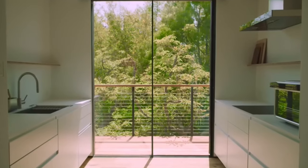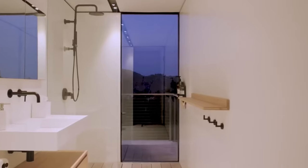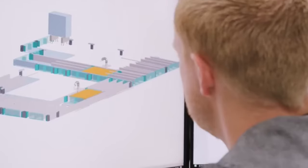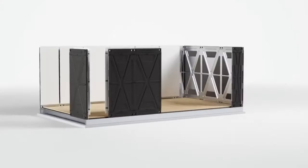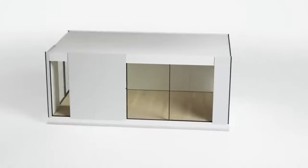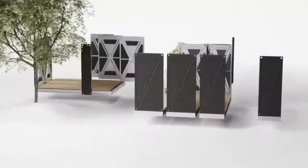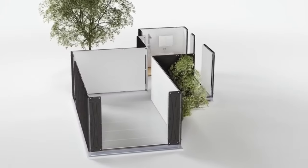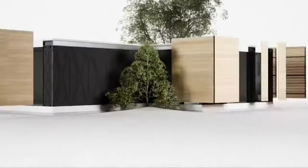The innovation doesn't stop there. Modus Homes are constantly pushing the boundaries when it comes to design. They understand that a home should be technologically advanced and visually stunning. Their architects and designers ensure that every Modus Home is a masterpiece of form and function. Their wide range of floor plans and styles, commitment to smart home technology, innovation, attention to detail, and quality make them a standout choice for homeowners looking for a modern and convenient living experience.